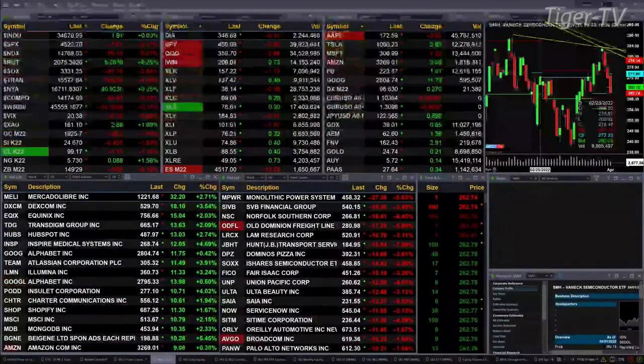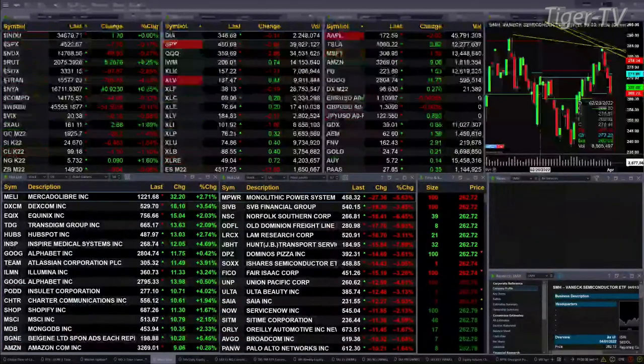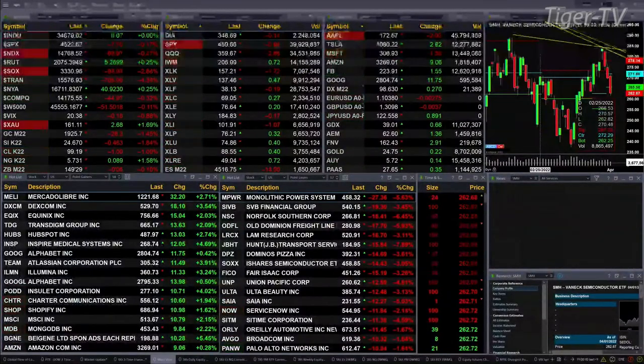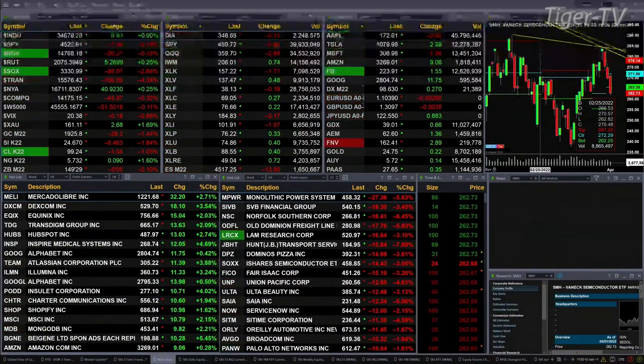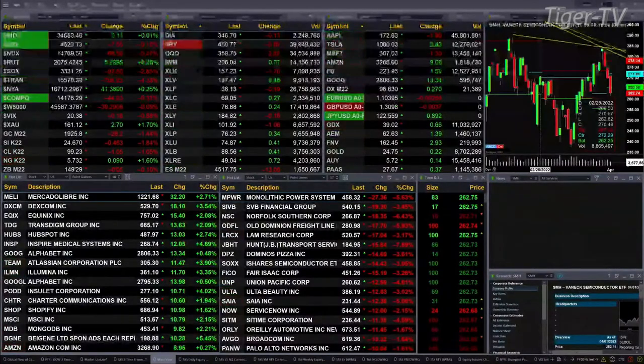Semis down 97. Transports off 705. Gold's off 28 bucks, trading at 1925. Silver down 46 cents, trading at 24.67. Light crude off a buck at 99.21. Natural gas up nine cents. The 30-year Treasury basically flat, down five ticks.